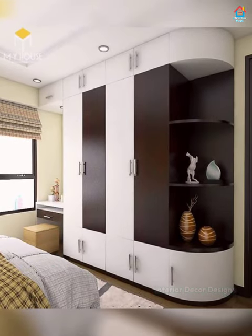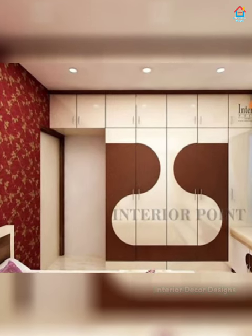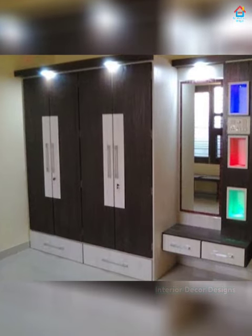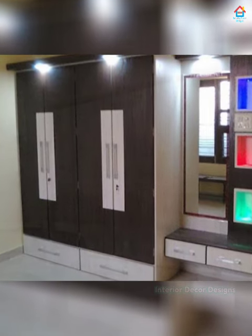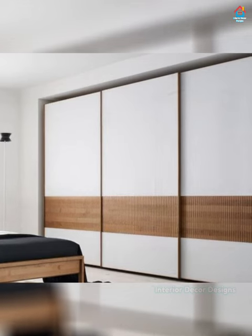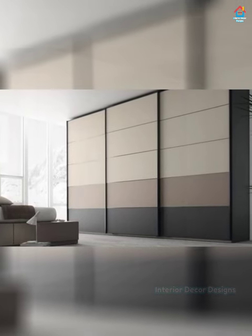If you are thinking of giving a classy look to your room, a vintage wardrobe is the perfect choice. They are extremely beautiful in look and give perfect elegance to the bedroom. Vintage wardrobes come with a hanging rail and drawers inside, offering a perfect combination of beauty and space. You can enhance the look of your bedroom with these extra-large wardrobes, which come with many drawers and shelves for keeping clothes, jewelry, files, and other accessories.